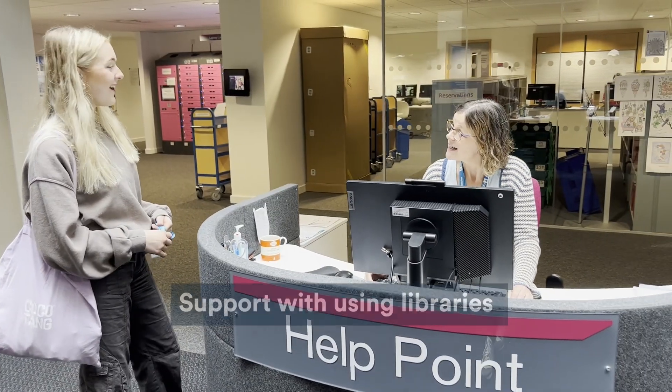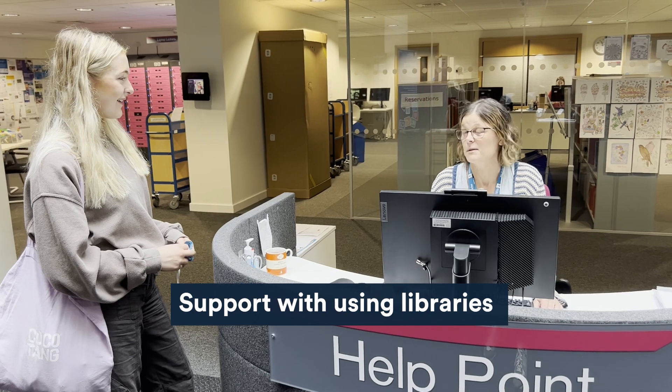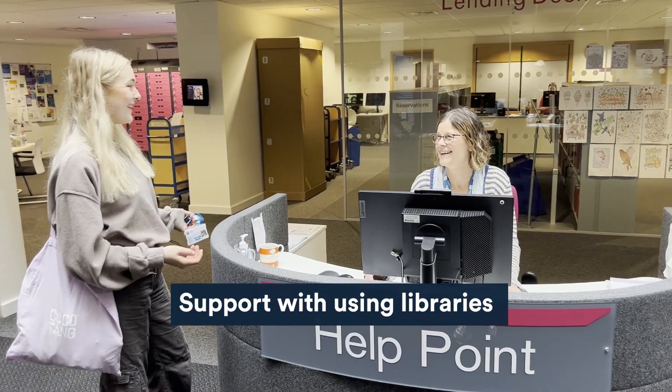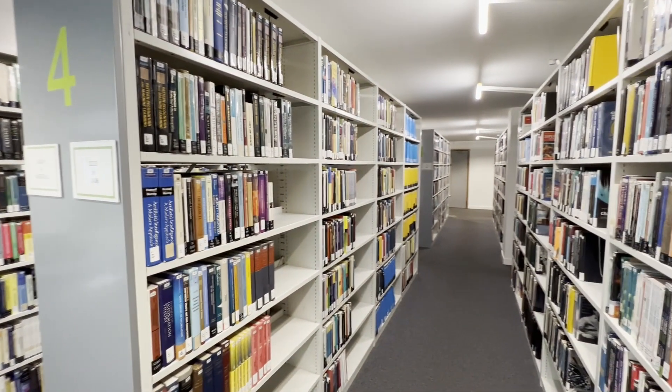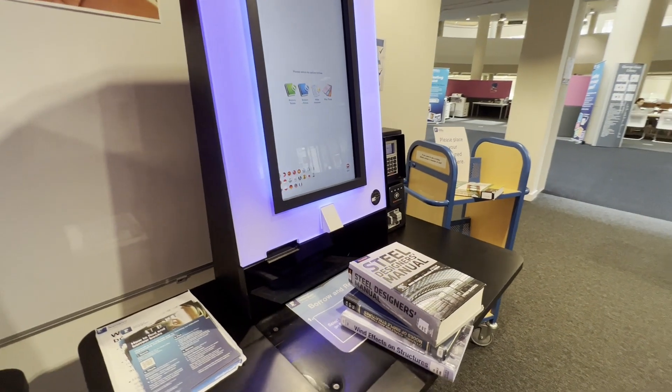The most important aspect of the enhanced library support is the friendly and knowledgeable library staff who are here to help. They can support you when using library services, including searching the catalogue, finding books or using library facilities.